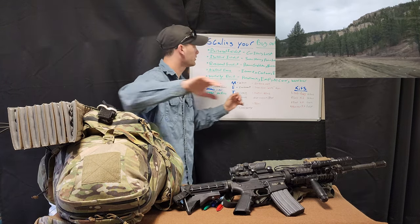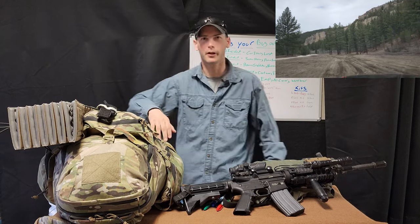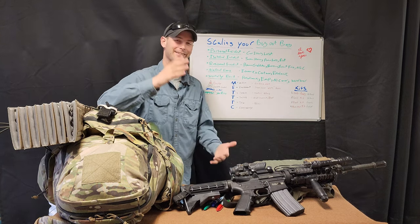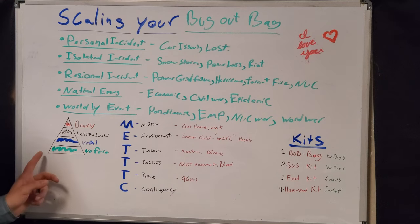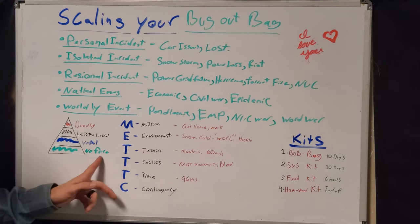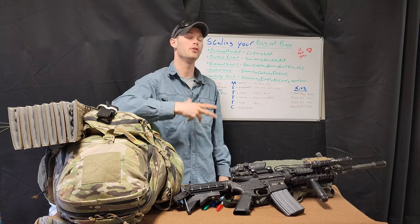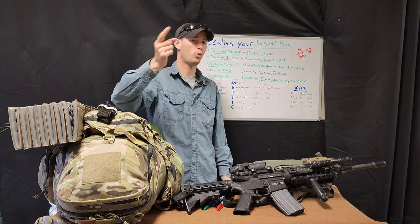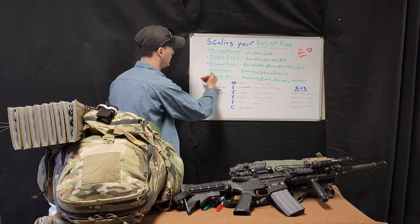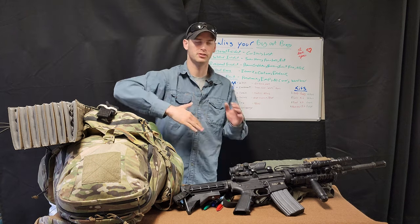Those are the four kits that can tailor to anything. If it's a personal incident, I'm not going to go to the homestead kit just because the car broke down — that's unnecessary. You just got to scale it and be mindset about it. I also look at the old use of force model that law enforcement and military used — at the bottom is no force, then verbal, less than lethal, deadly. You climb up and down the rungs ready for what can occur. A world-level event can affect the personal level very quickly, but a personal event probably isn't going to affect anything else.